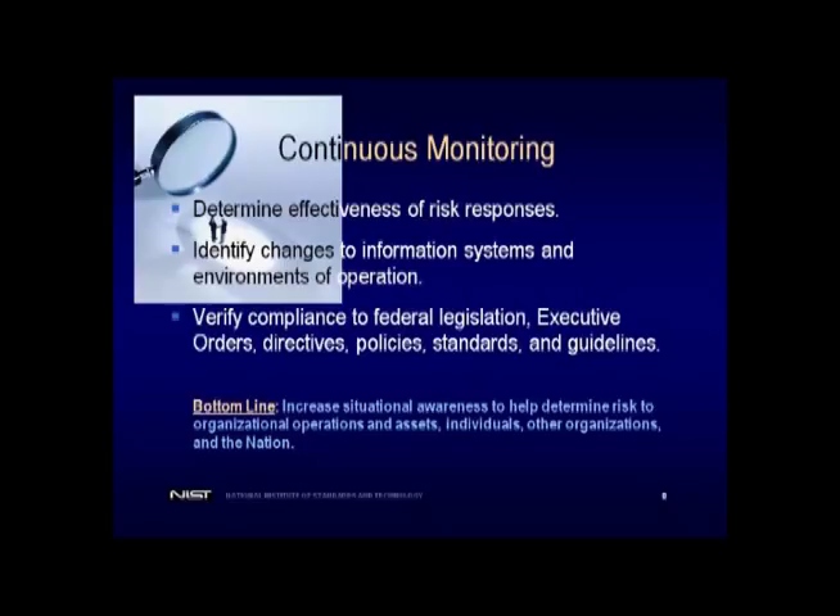The second point talks about managing change. There is a constant churn within our organizations — you can put in a new service pack, hire a new person, configure a firewall differently. Every time you perturb the IT infrastructure in some way — and it could be people, processes, or technology — that may have an impact on the security controls or protective mechanisms you deployed previously. And there's no shortage of laws, directives, and things we have to comply with day to day. The bottom line is making sure you have that situational awareness, and the security staff has to bring the right information to senior leadership so they can make those credible risk-based decisions.